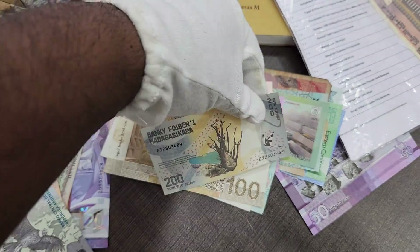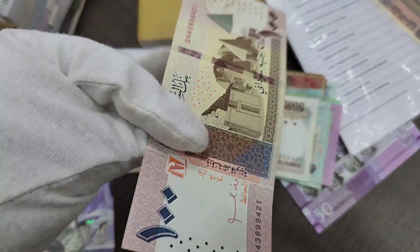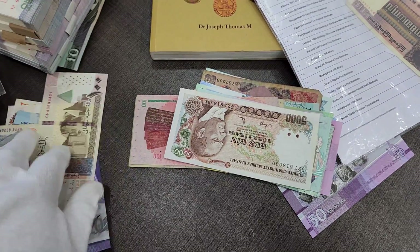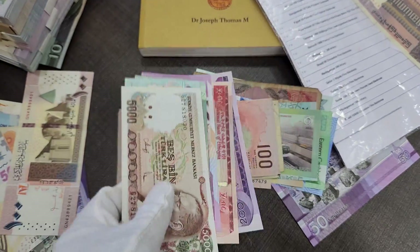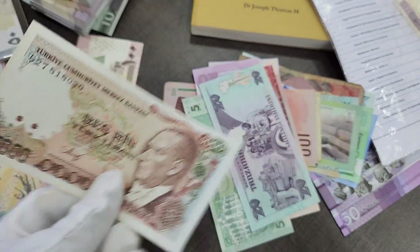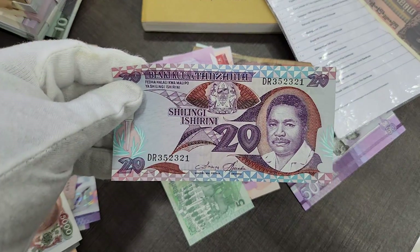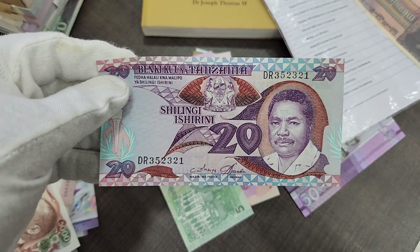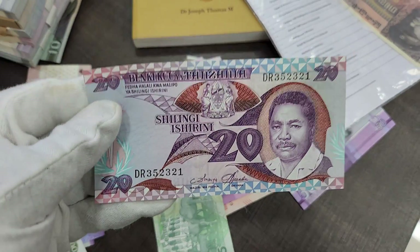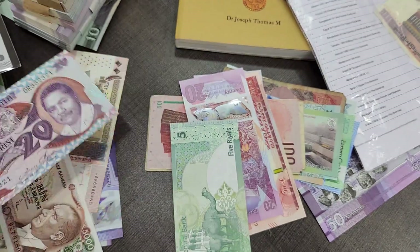We have the Madagascar currency and the Sudan currency here as well. We got a Turkey banknote — this is the 5000 liras — and we got the 20 shillingi of Tanzania. You can see how the banknote looks — 20 shillingi of Tanzania.